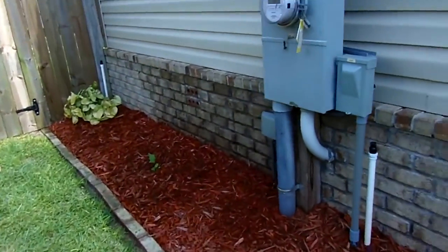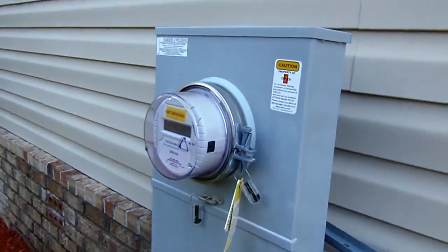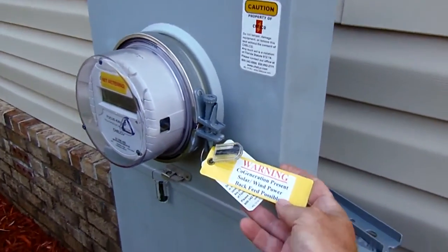Everybody said those Chinese grid inverters can't get approved. Well, I got mine approved. And there's my tag.